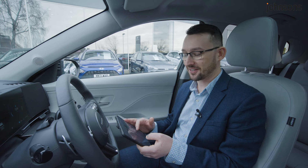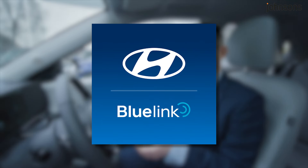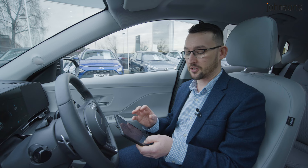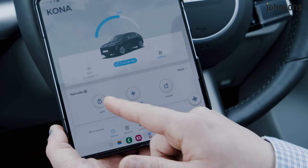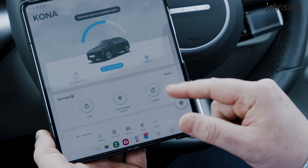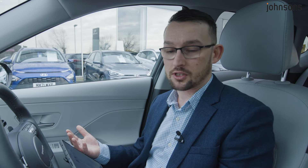My favourite thing about this car is the Bluelink app. With this app you can connect your phone to the car and send remote commands. You can lock the vehicle, you can unlock it. It's really useful if you've gotten out of the car and walked away thinking, have I locked the vehicle? Not only will the phone tell you the vehicle's not locked, but you can check it from your phone and send a remote command to lock it as well.